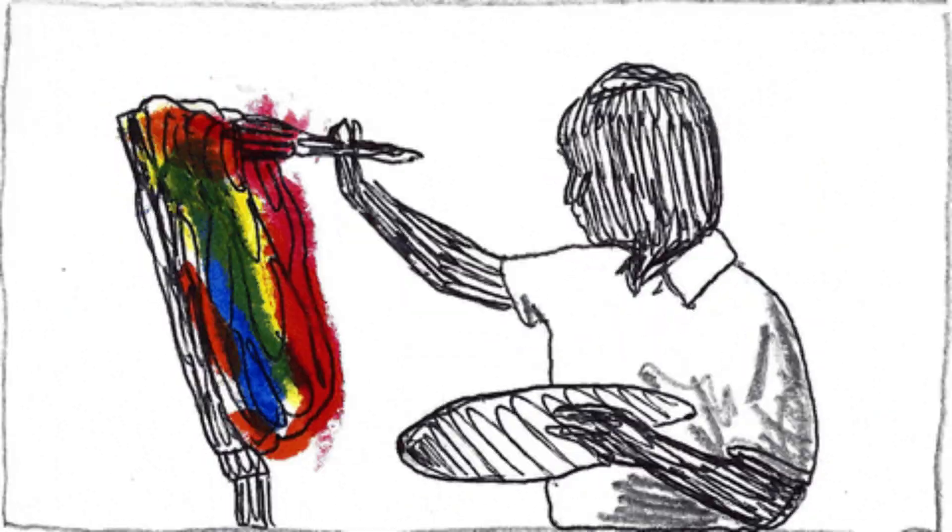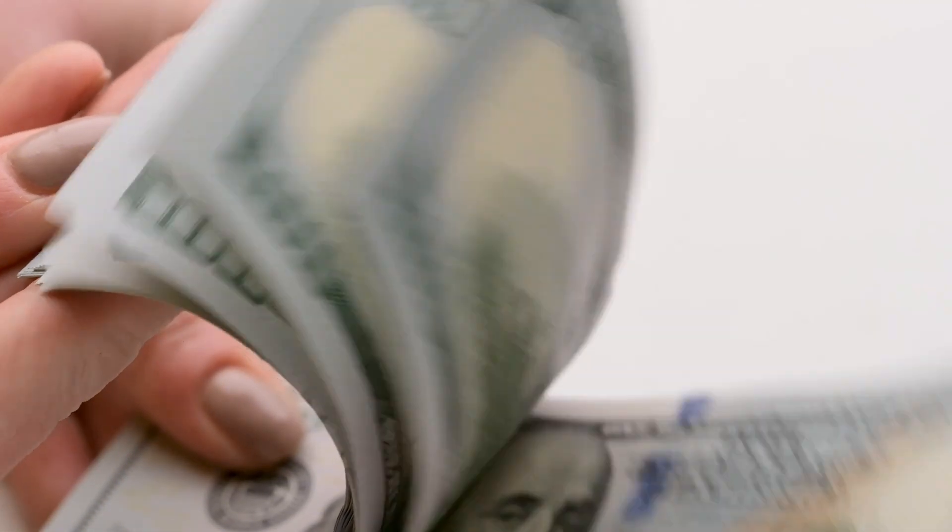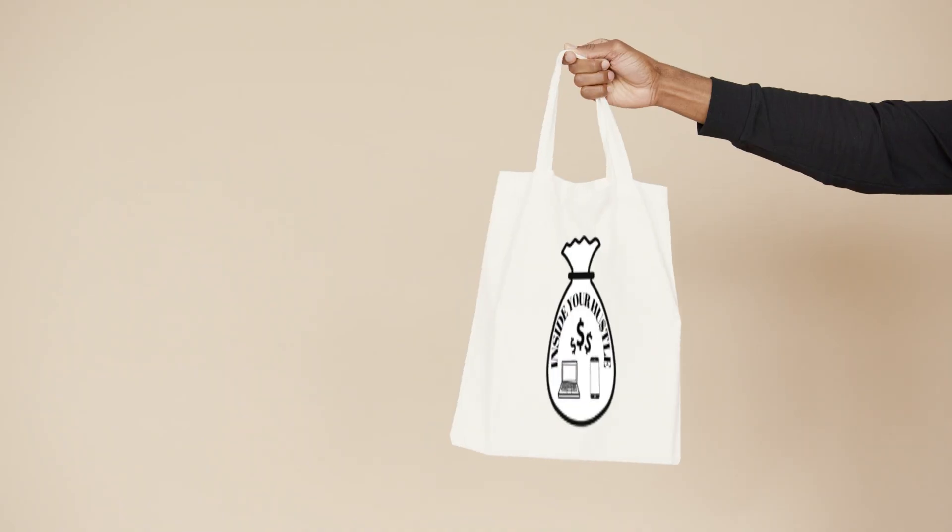I told you — you can take your art, turn it into a masterpiece, and sell it on merch. Hoodies, sweaters, tote bags.